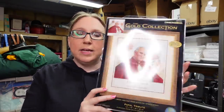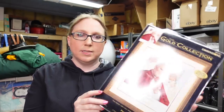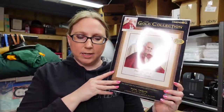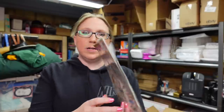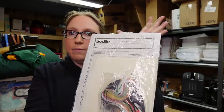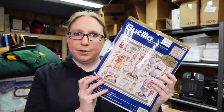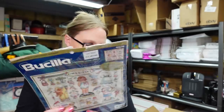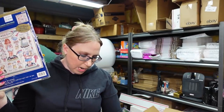I have two crafting kits that I won at an auction — I paid a dollar for the tray. This first one is brand new, still sealed — it's a Dimensions Gold collection of Pope John Paul II. I listed this for a buy it now of $29.99. Also on the tray was this one by Bucilla called Paper Dolls — really pretty. This has been opened but everything is still in there, and the bag with all the floss is still sealed. This one was worth a little bit more — I listed it as a buy it now for $45.99.